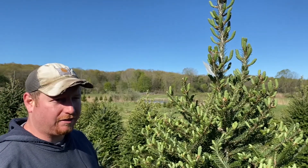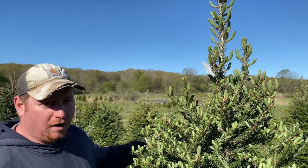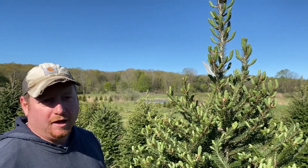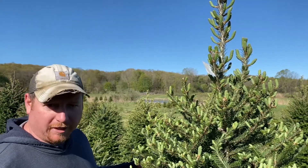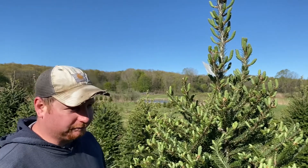Today is May 8th and we can see on the balsams they've already started to break bud and starting to grow. It's pretty dangerous this year — we're having a real cold spring, so we have to be worried about frost damage and the deaths that result from that. Balsam is one of our trees that breaks bud early, so we also have Canaan that will break bud late, just to kind of hedge our risk.